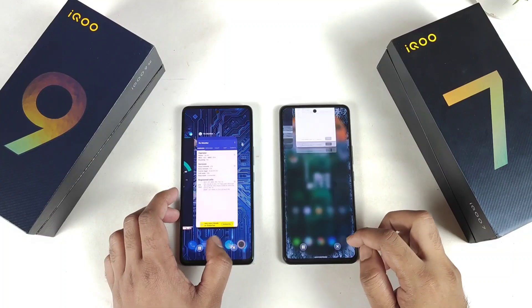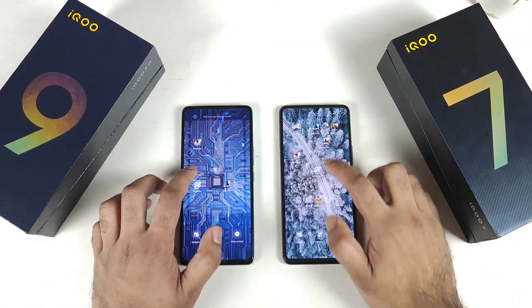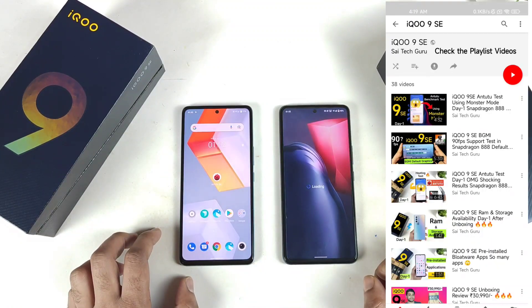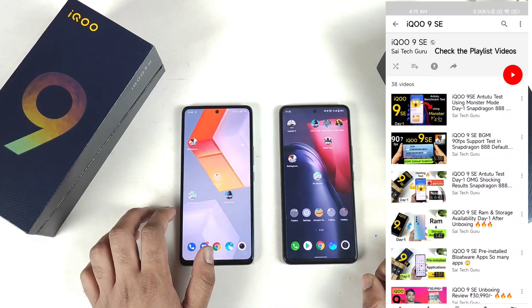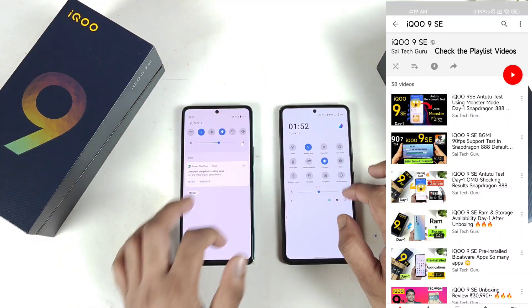Now let me clear all the apps from the background — all apps are completely cleared. Let me also change the wallpapers to a normal wallpaper. That's done. Now let's see which one actually opens the Battlegrounds Mobile game faster during this competition.